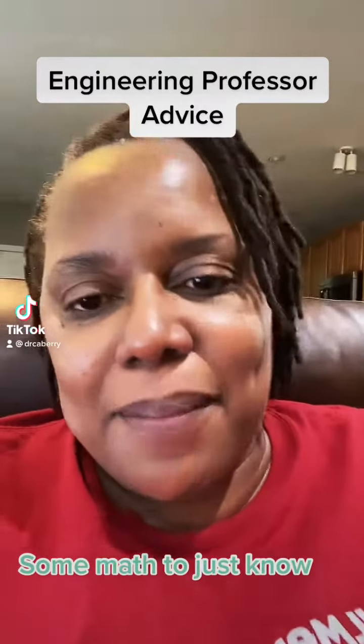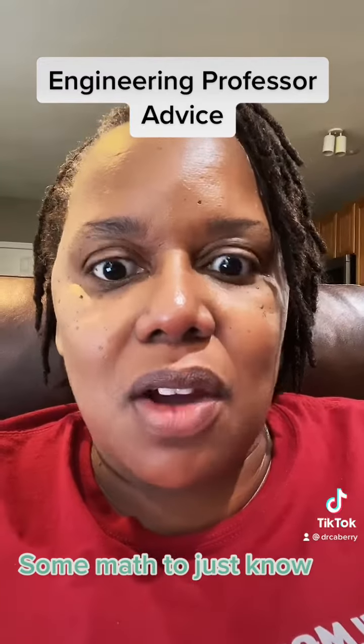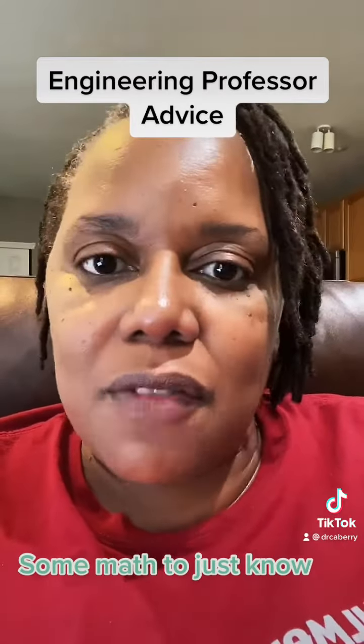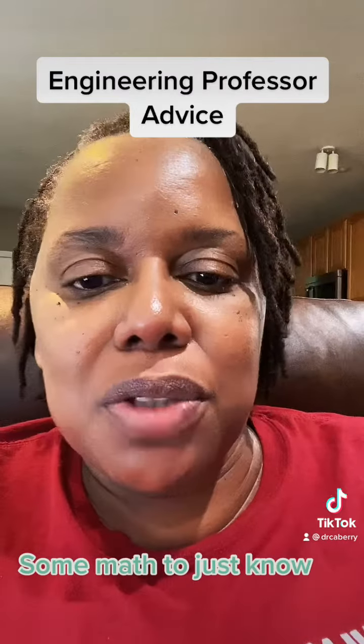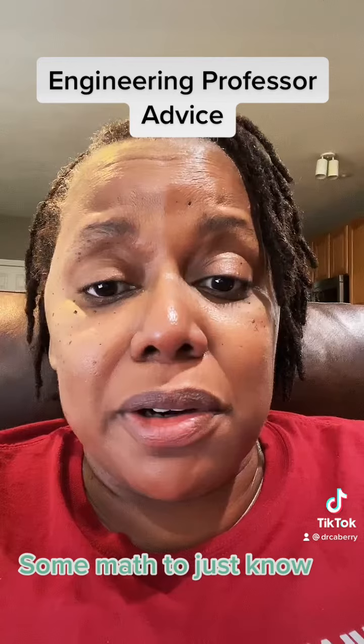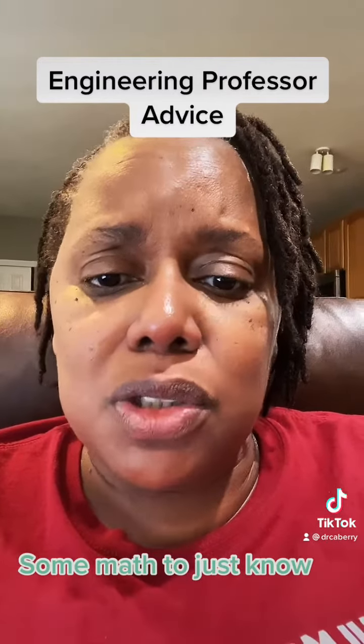I promised my one commenter that I would do more mathy stuff. On my timeline, I've started including some things like formulas every EE should know, units every EE should know, so that we can start connecting some of the math you learn in calculus or in your physics classes to the reality of what you'll do in engineering.